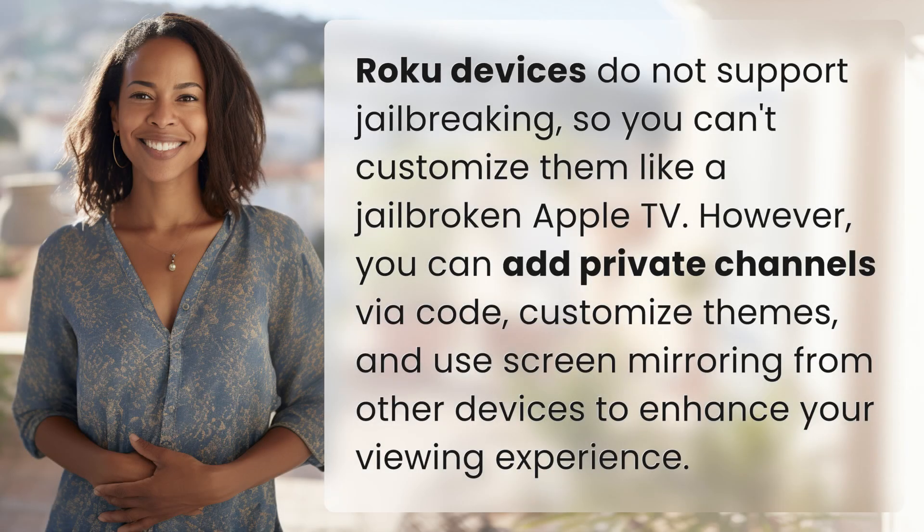Roku devices do not support jailbreaking, so you can't customize them like a jailbroken Apple TV. However, you can add private channels via code, customize themes, and use screen mirroring from other devices to enhance your viewing experience.